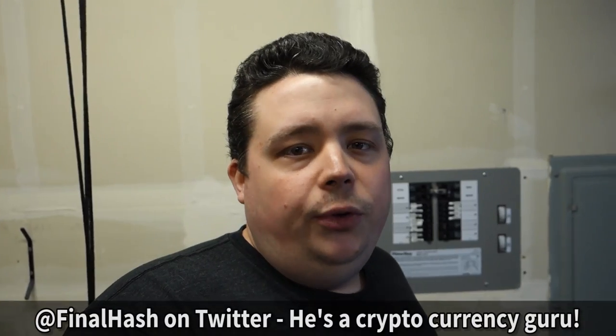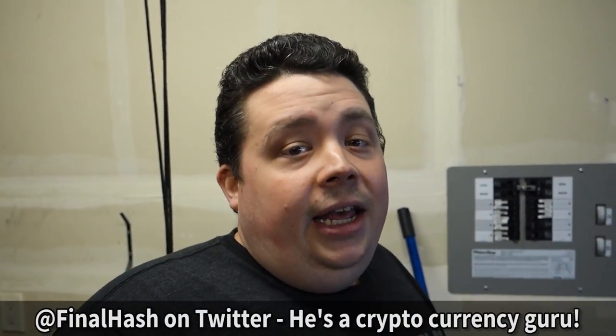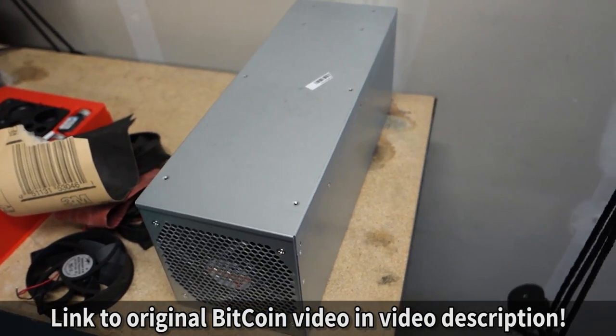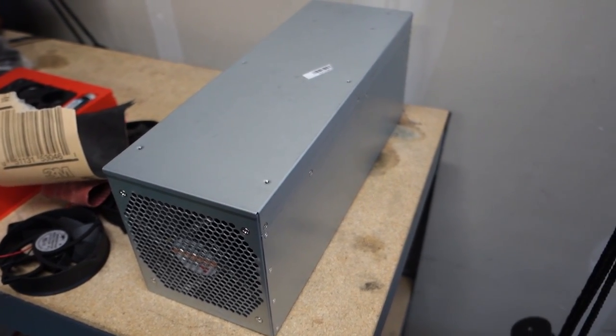Alright guys, we're in my garage. This is where my Bitcoin mining actually started, because the miners themselves make a lot of noise and generate a lot of heat. I moved my first operation out here when my buddy Marshall from FinalHash — he's at FinalHash on Twitter — basically provided me with some Bitcoin miners to review. You guys saw those in the past video — that was the Spondoolies SP20, which you can see right here still sitting in my garage. This is about 1.7 terahash a second.